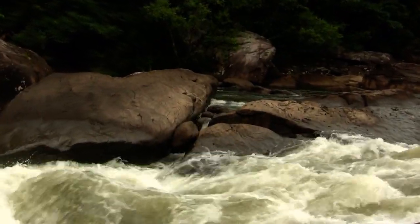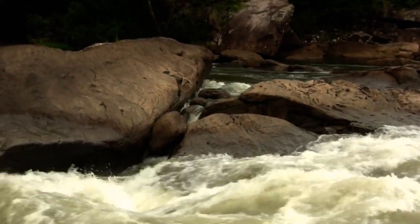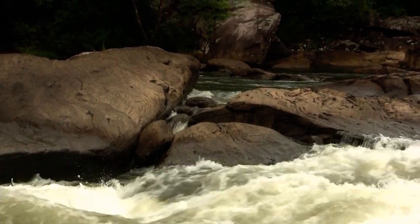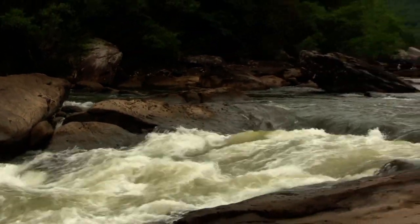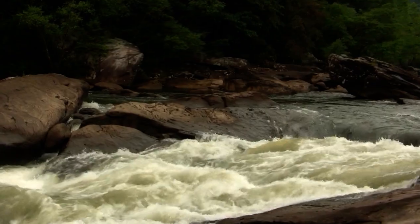This low water level here today — about 625 cubic feet per second — is a great time to break down and show you what's going on over there on the right side of this rapid. Initiation is well known for having a very dangerous spot on the right side. At fall flow, what looks like a tempting surf wave actually conceals something very dangerous.